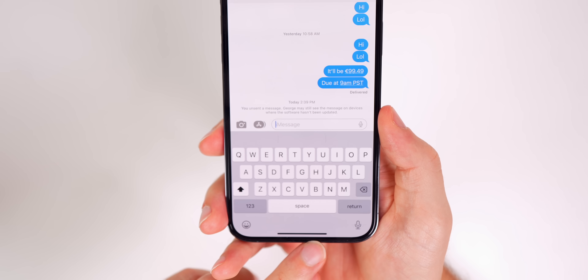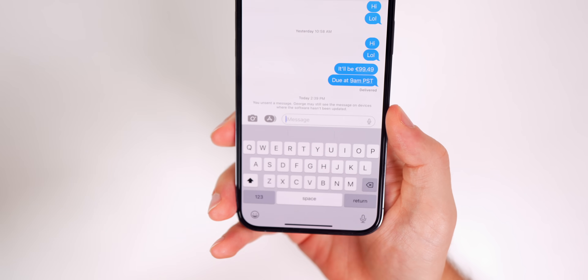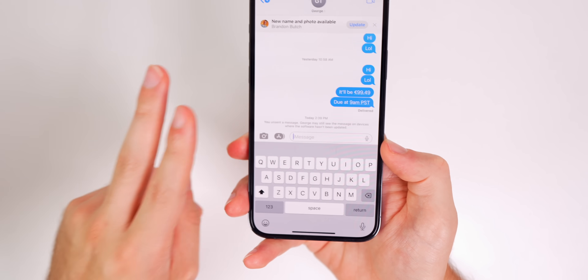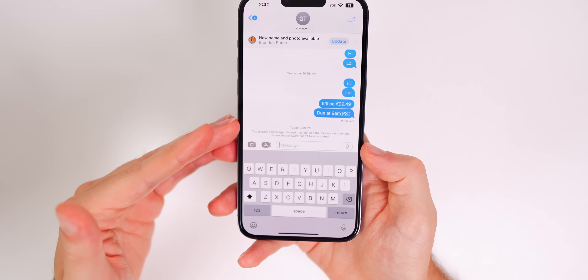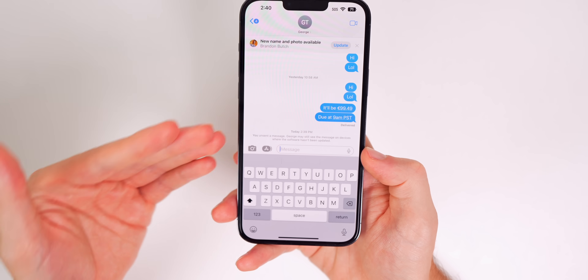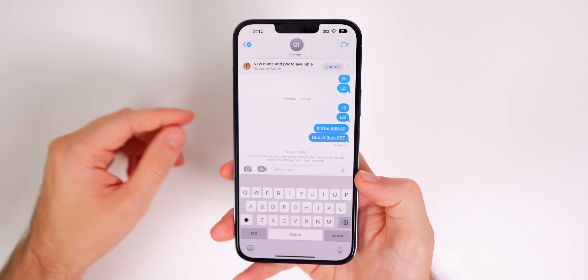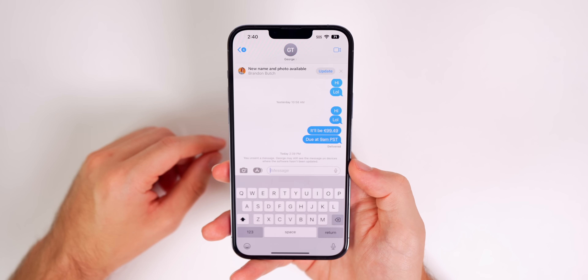However, if somebody is on iOS 15 or earlier, they won't see the edits but will receive a separate text message saying you edited the message. And if you unsend a message, it will not unsend from their side if they're on iOS 15.